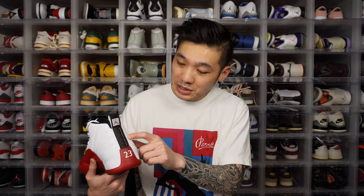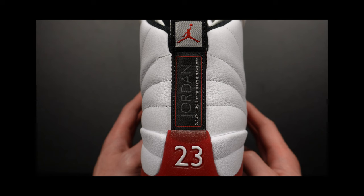On the heel of the shoe, another very distinct feature of the Jordan 12 is the pull tab. I generally don't like pull tabs, but the Jordan 12's is very unique and distinct — it has the word 'Jordan' going up, and right under it the words 'quality inspired by the greatest player ever.' A lot of young NBA fans will argue LeBron is now the GOAT, but to me MJ will likely always be the GOAT. My favorite player is Allen Iverson, but objectively speaking I do think MJ is the GOAT. So the words on this pull tab are fact as far as I'm concerned.